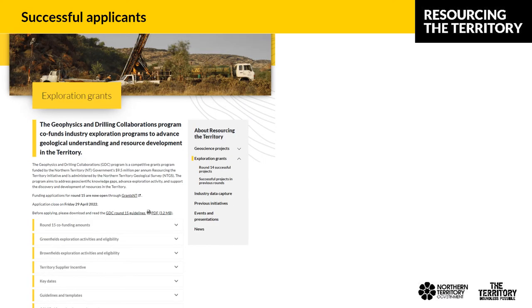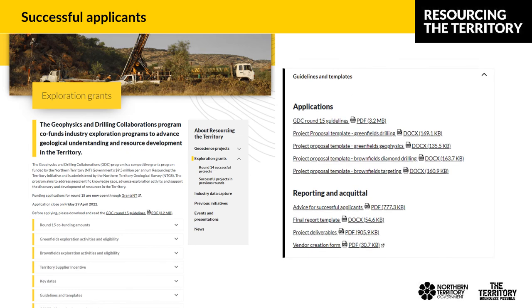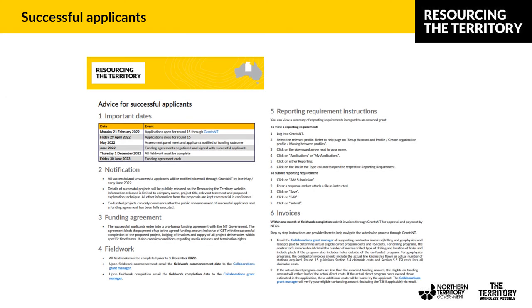For Round 15, we've developed a guide for successful applicants outlining some of the important processes if you are successful. It can be found under Reporting and Acquittal on the Exploration Grants webpage on the Resourcing the Territory website. The advice for successful applicants includes step-by-step guides to invoicing, reporting requirements, and navigating the Grants NT system.